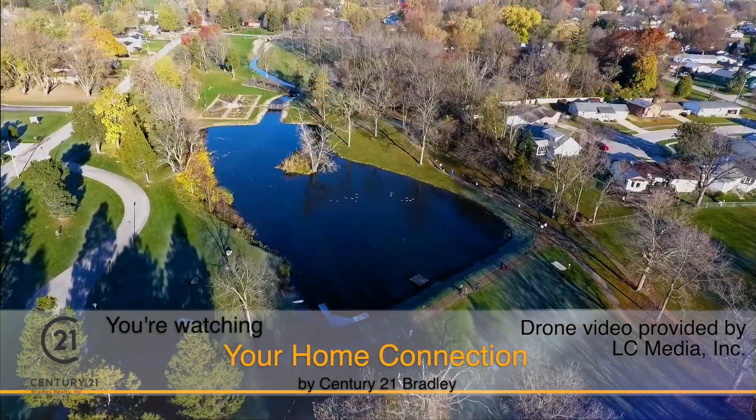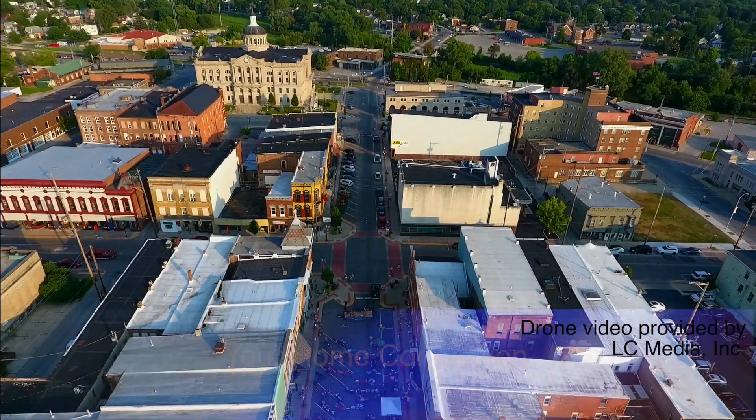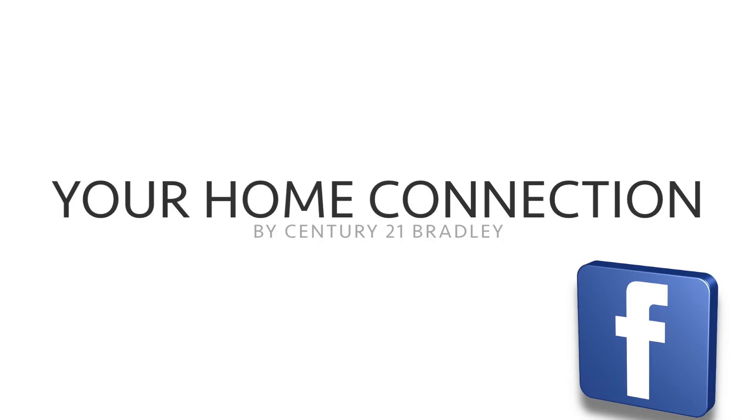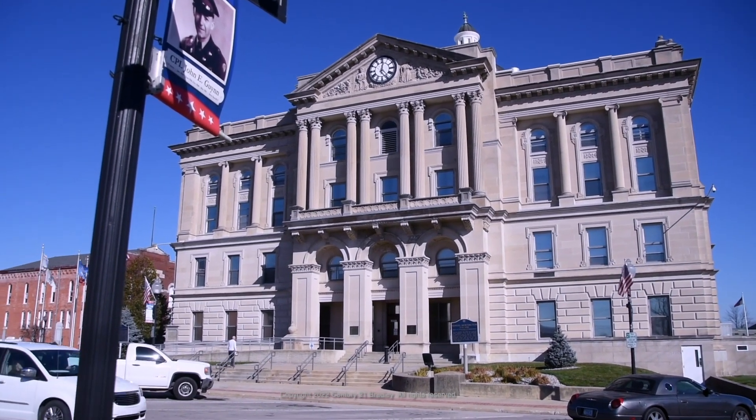Well, that wraps up another Century 21 Bradley Home Connection. We hope that you've enjoyed today's show as much as we have. We spent some time with Teresa Kaler and her team today, sharing with you all the great reasons to live and buy homes in the Huntington area and surrounding communities. Don't forget to log on to our website, Century 21 Bradley, for all the information on the homes you've seen today. And as always, follow us on Facebook at Home Connection by Century 21 Bradley. Thank you so much for watching our show. We look forward to seeing you again next week.